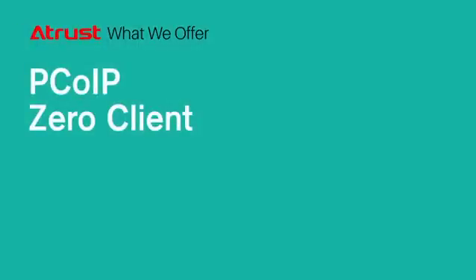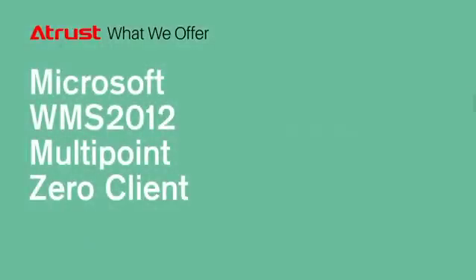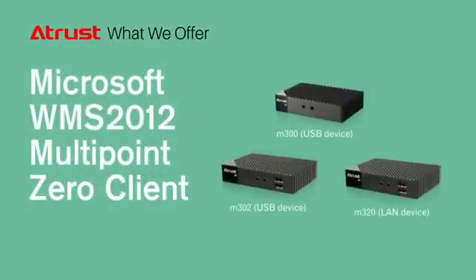Apart from our Thin clients, we also cooperate with VMware and Teradigi to provide PCOIP client that supports multimedia workload, and work closely with Microsoft to provide Windows Multipoint Server 2012 solution, especially designed for classrooms.